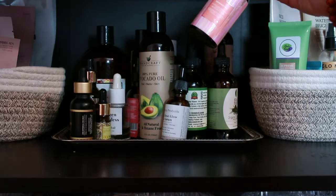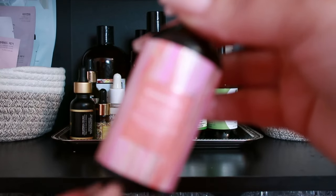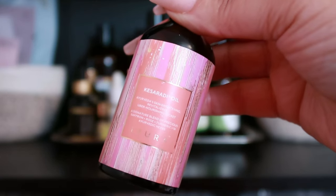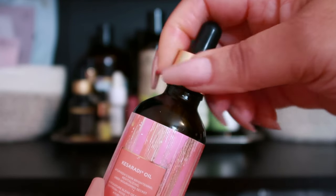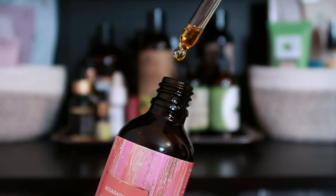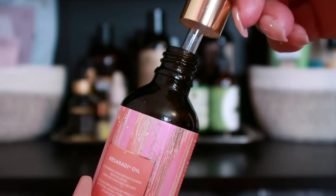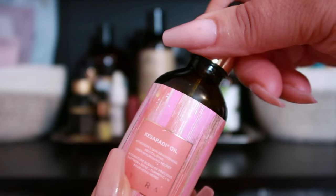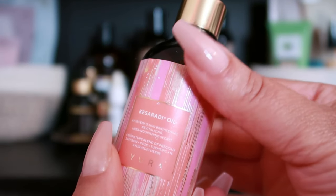I have some blends from the Ayurveda Experience. The Ayura Haserati Oil is a light, gentle, and aromatic beauty elixir designed to enhance skin radiance and texture. Infused with saffron, rose oil, and ayurvedic herbs, it brightens, moisturizes, and improves skin complexion. Free from artificial additives and heavy metals, it's suitable for all skin types and ideal for both daytime and nighttime routines.